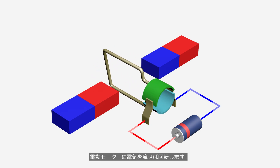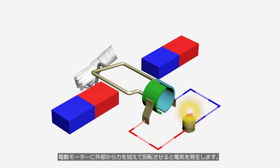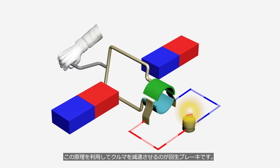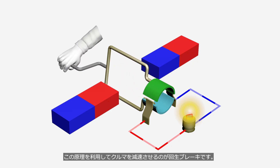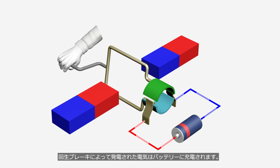When electricity is supplied to an electric motor, it rotates. When an external force is applied to rotate an electric motor, it generates electricity. Regenerative braking is a system that uses this principle to decelerate a vehicle. The electricity generated by regenerative braking is stored in the battery.